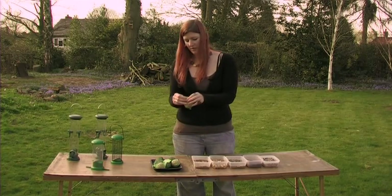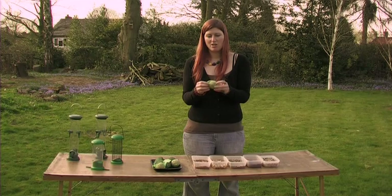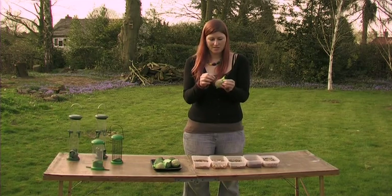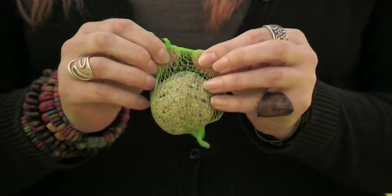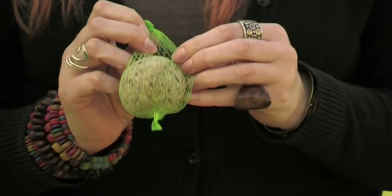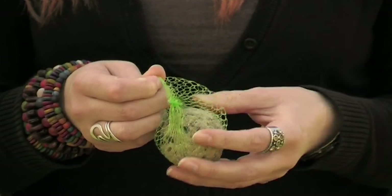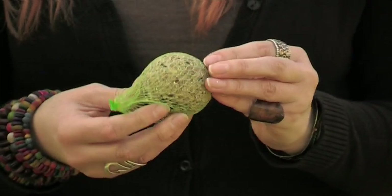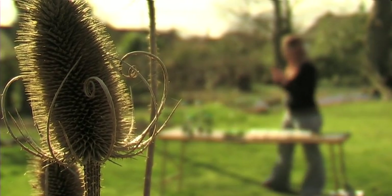Finally we've got these fat balls, which are fantastic for birds during the winter. They give birds lots of energy and insulation to get them through harsh weather. The thing to bear in mind though is that the netting can trap the birds' feet, so always remove the mesh and put the fat ball in a designed enclosure or on a bird table.